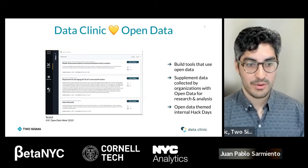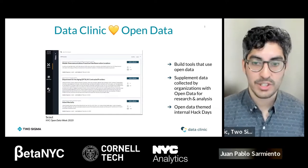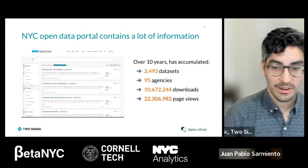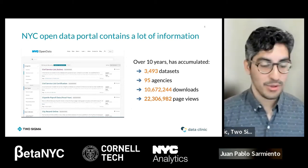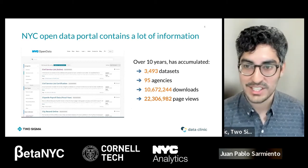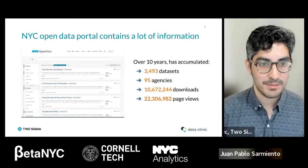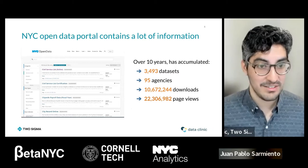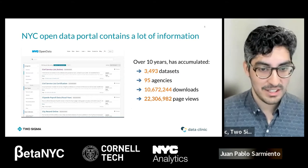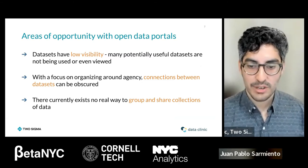Scout is our data discoverability tool. We unveiled it in 2020 and it initially focused around New York's open data. New York's open data portal is thriving — at the latest query, it has 3,493 datasets from 95 agencies, over 10 million downloads, and over 22 million page views. It's clearly an incredibly important resource being used very regularly with downloads happening every day.